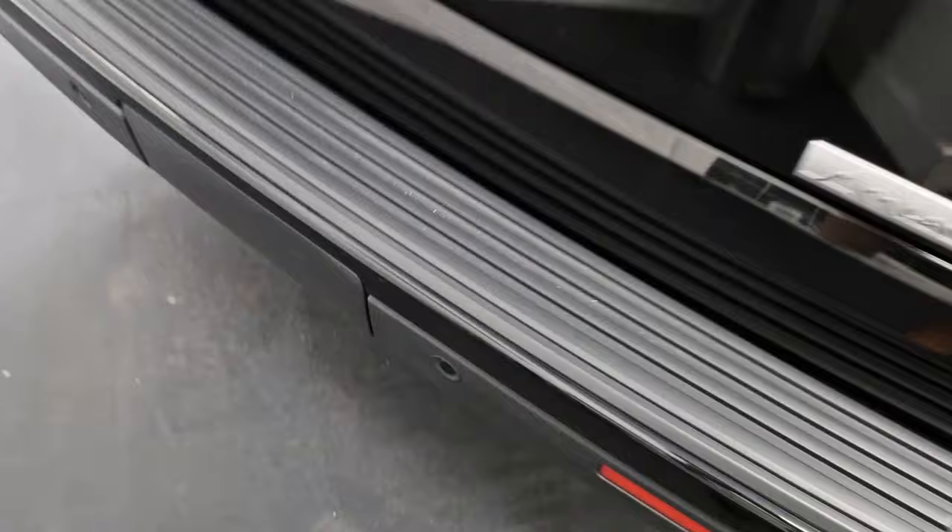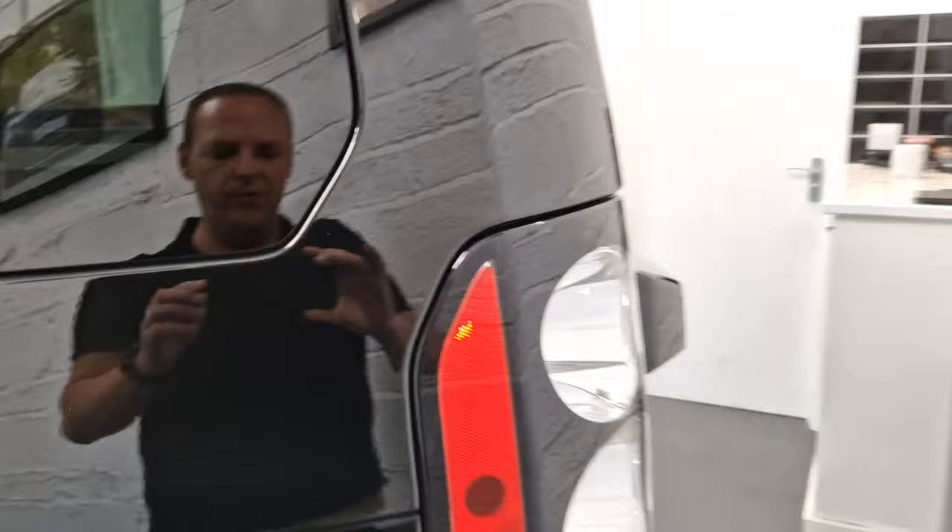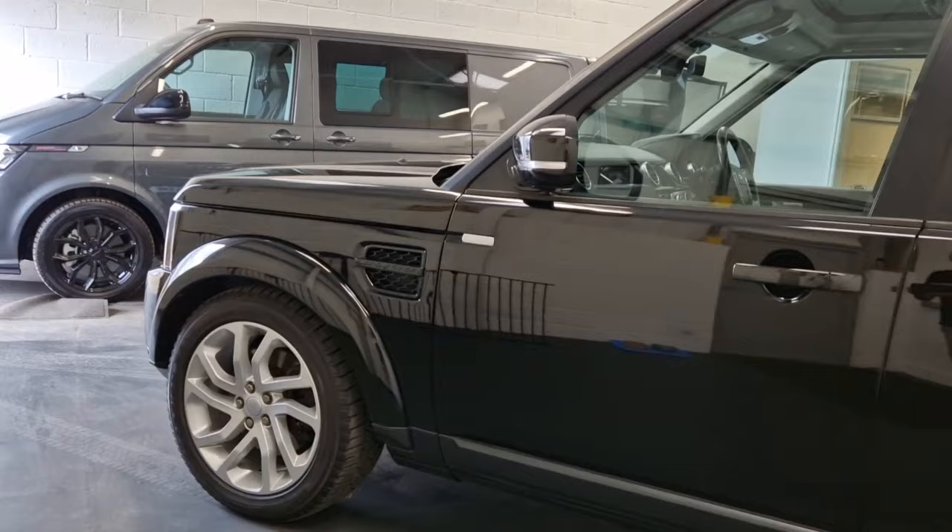Around to the back, extremely good condition — no marks on the plastics. All the way around, all bumper corners are completely free of any marks, and overall it presents absolutely beautifully.